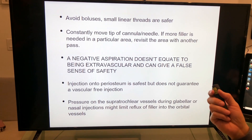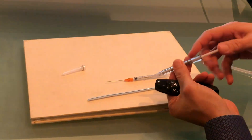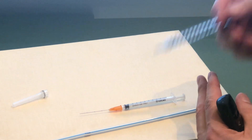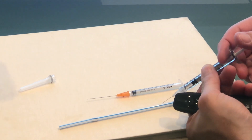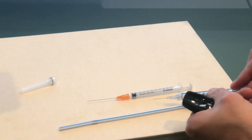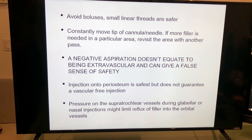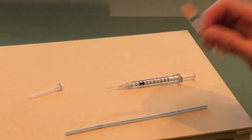Another good technique is to avoid boluses — use small linear threads. If you're injecting, don't continue to inject in the same spot, because if you are in a vessel you're going to deposit a large amount of filler within it. Instead, do very small injection points — boink, boink, boink — or linear threading, which means constantly moving the tip. If you are in a vessel, you'll be out of it very quickly and the amount of filler that enters the blood vessel will be very small.